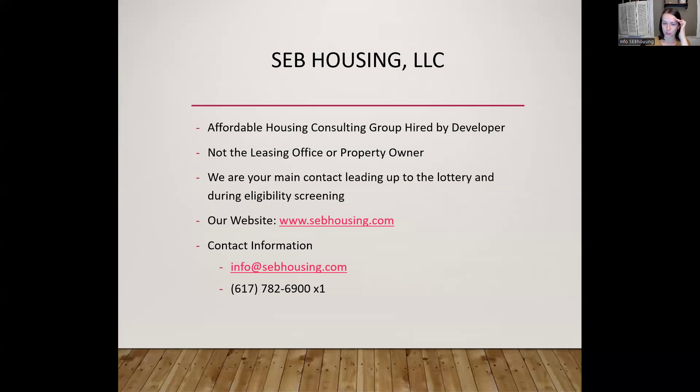It might take about 10 days to go through that process until we have a completed application from you. Please go to our website if you haven't already, sebhousing.com. You'll select 'I want to rent,' and then you'll see that Richmond Meadows 2 has a page specific to this property with a downloadable application. The information packet contains most of the material I'll be covering tonight, and even if you're watching this session, we recommend that you take a look at that document.